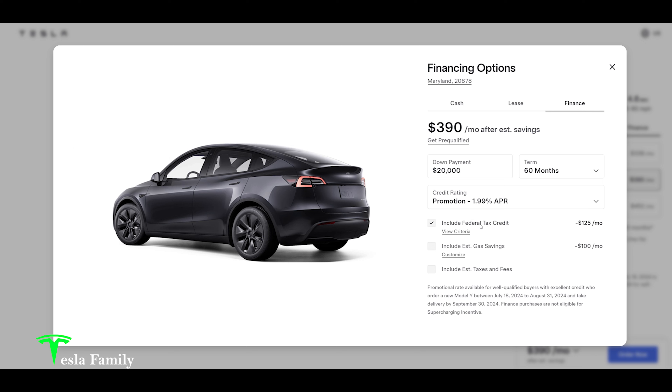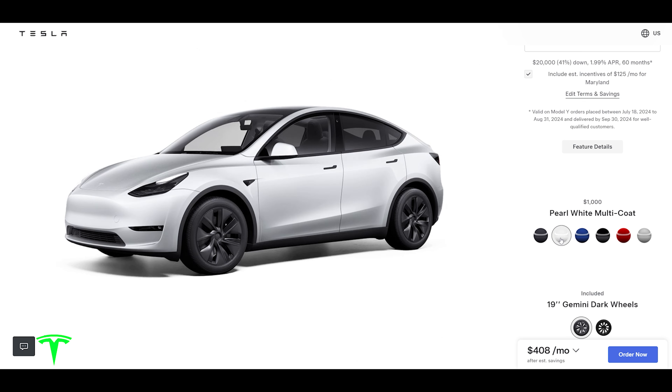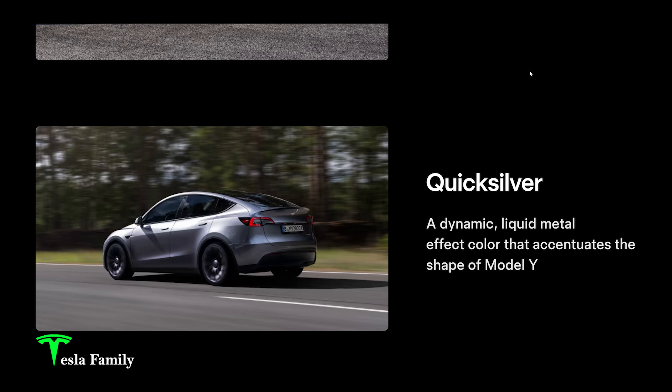Including the federal tax credit of $7,500, and even with taxes and fees rolled in, it comes out to about $390–$455 a month. There are six color options: stealth gray, pearl white multi-coat for an extra $1,000, deep blue metallic for $1,000 — my wife and daughter's favorite — solid black at $1,500, ultra red, and the new Quicksilver for $2,000. I think we're going to go with Quicksilver — really cool color. Tesla describes it as a dynamic liquid metal effect color that accentuates the shape of Model Y. It looks kind of like Cybertruck but in a painted version.